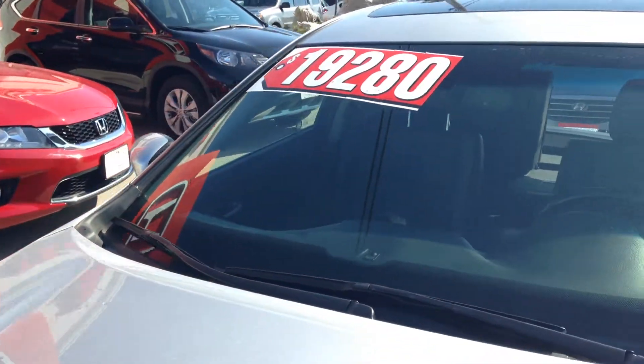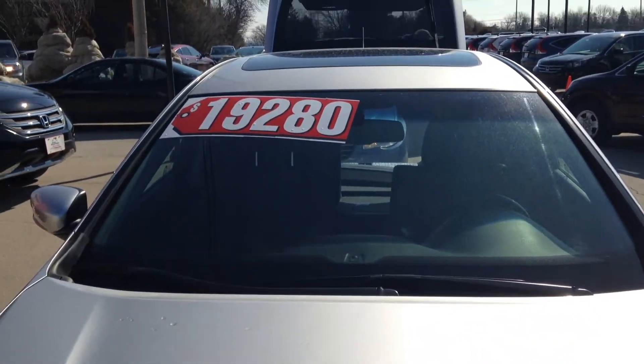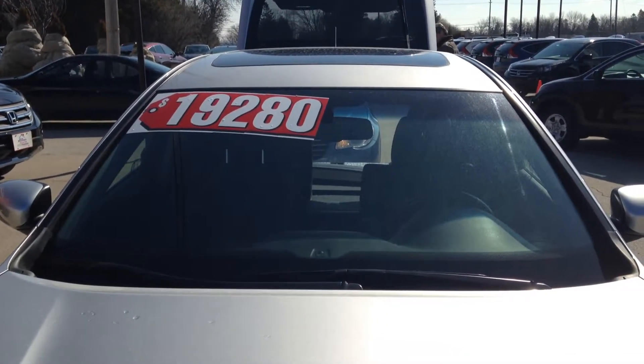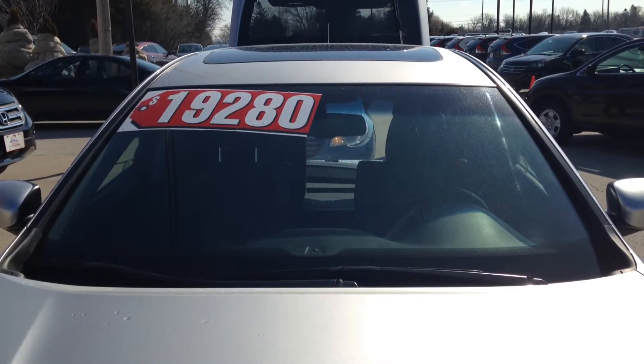Our listing price was $19,280, but until Tuesday after Easter weekend we have this one on right now for $18,550 — it's a fantastic deal. I'd love to answer any more questions that you have on this video. My name is Mitch. Thanks, have a great day.